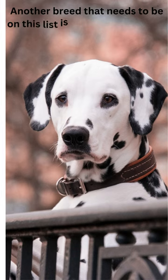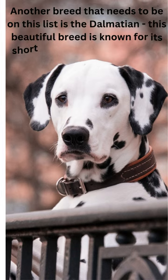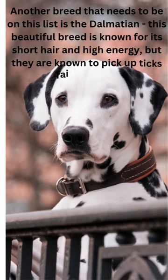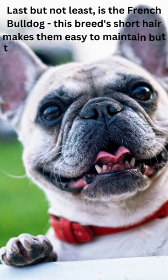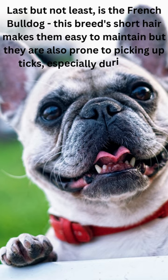Another breed that needs to be on this list is the Dalmatian. This beautiful breed is known for its short hair and high energy, but they are known to pick up ticks fairly easily. Last but not least is the French Bulldog. This breed's short hair makes them easy to maintain, but they are also prone to picking up ticks, especially during the summer months.